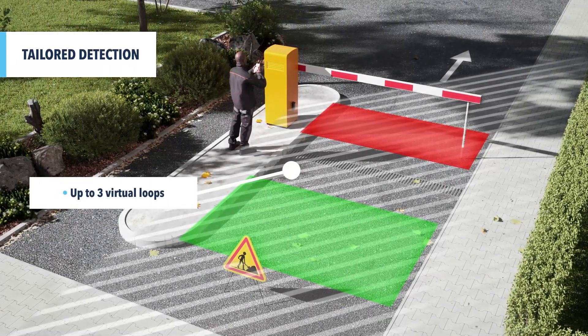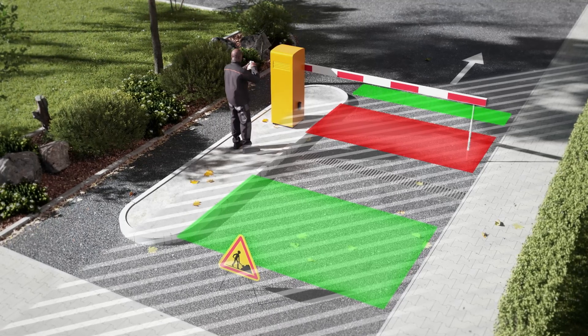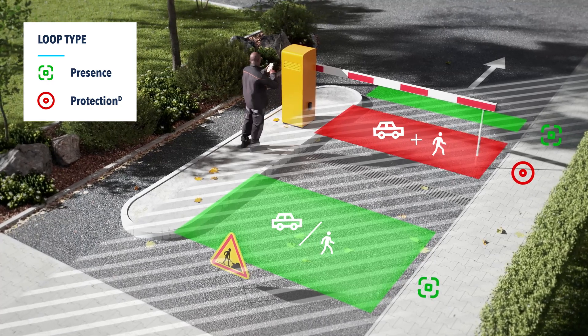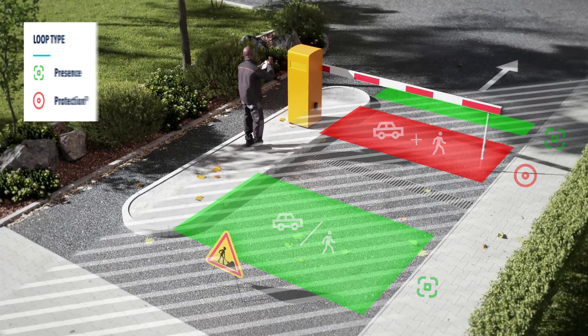Configure up to three virtual loops independently to fit your application. Choose the loop position and type — presence or protection — and, if applicable, select the target type: vehicles and/or pedestrians. Add a sense of direction to filter out cross-traffic.